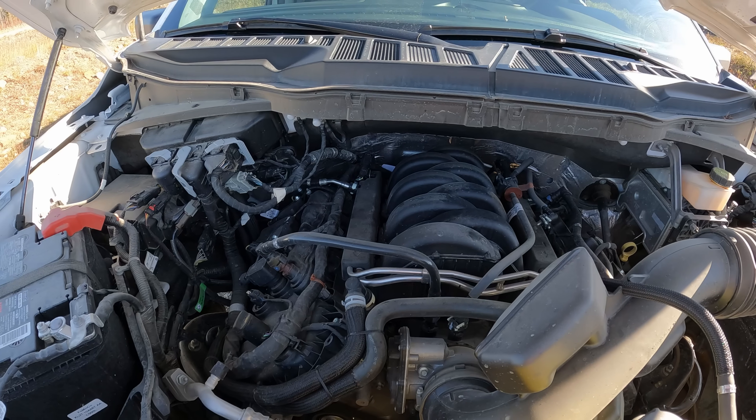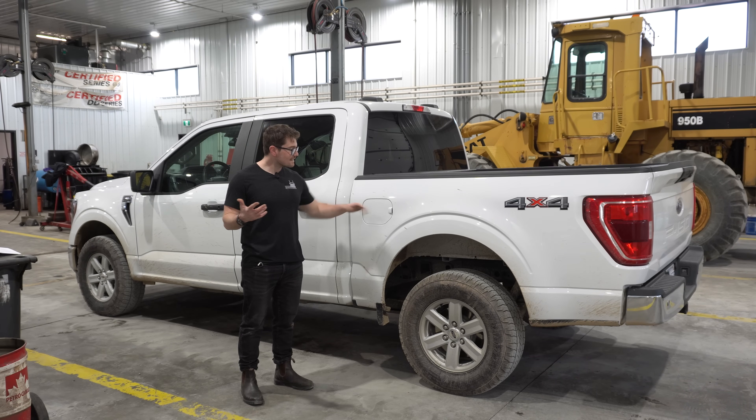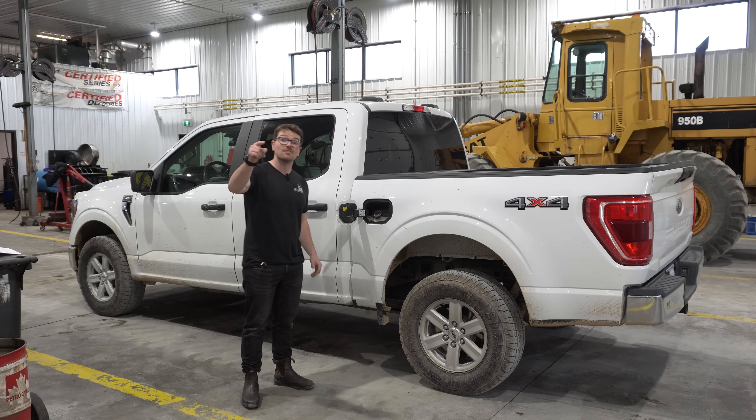Ford says this 400 horsepower 5 liter Coyote V8 in this F-150 can get 22 miles per gallon, and today we're going to find out if they are telling the truth.